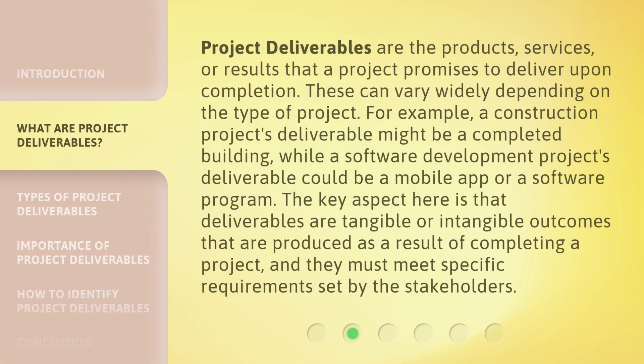Project Deliverables are the products, services, or results that a project promises to deliver upon completion. These can vary widely depending on the type of project. For example, a construction project's deliverable might be a completed building, while a software development project's deliverable could be a mobile app or a software program. The key aspect here is that deliverables are tangible or intangible outcomes produced as a result of completing a project, and they must meet specific requirements set by the stakeholders.